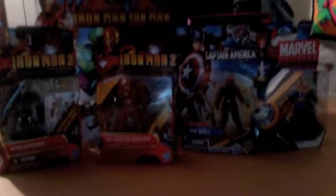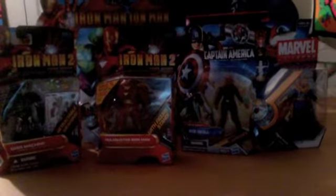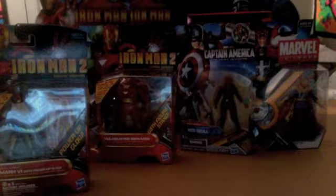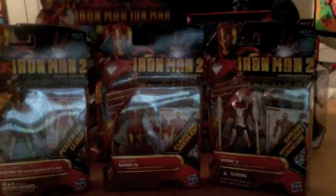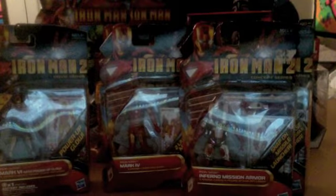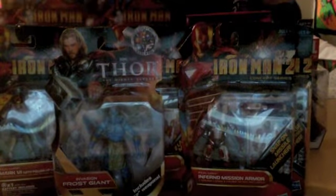Then I went to Kmart. Kmart decided to have 50% off all clearance, which was already almost 50% off itself. I got Iron Man Mark 6, Mark 4, Mark 5, Inferno Mission Armor, and the Invasion Frost Giant from Thor — which I think is a great figure and I've been looking at that too. Those ended up being $2.75 a piece, so you really cannot beat that.